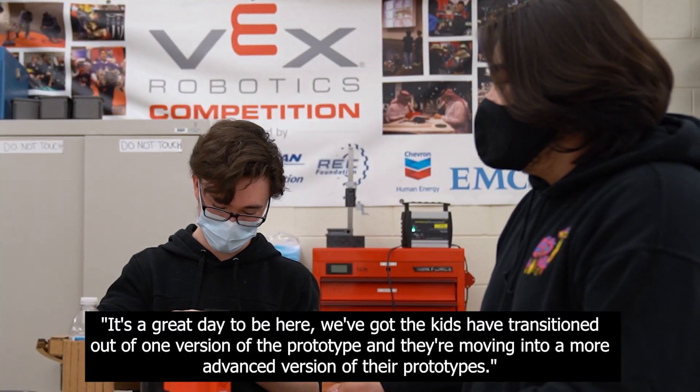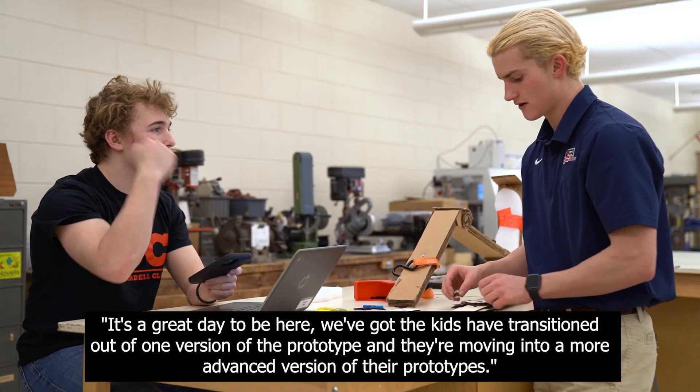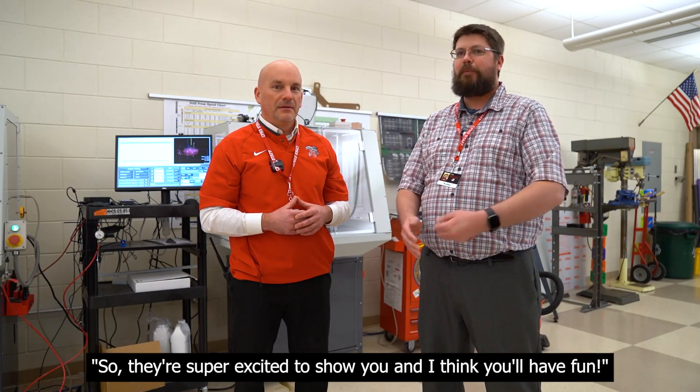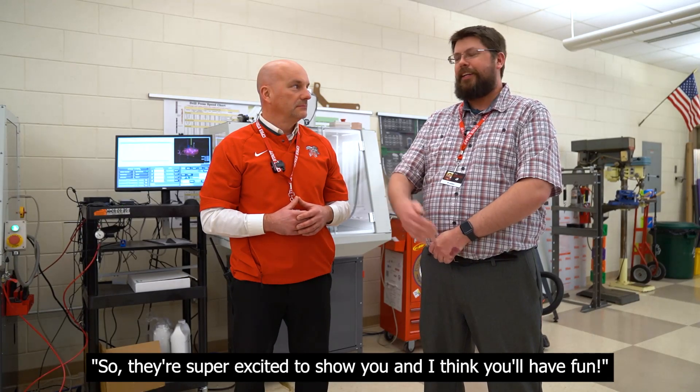It's a great day to be here. The kids have transitioned out of one version of their prototype and they're moving into a more advanced version, so they're super excited to show you and I think you'll have fun.